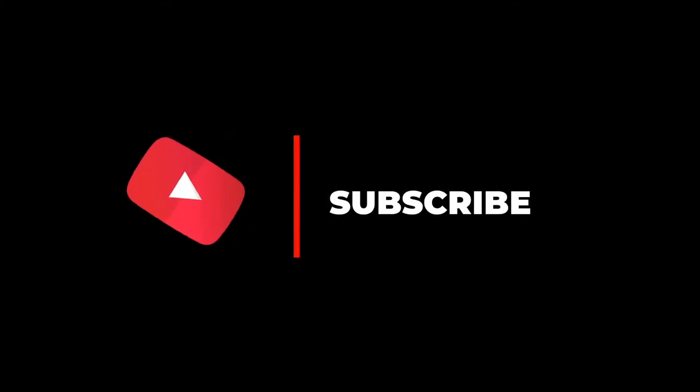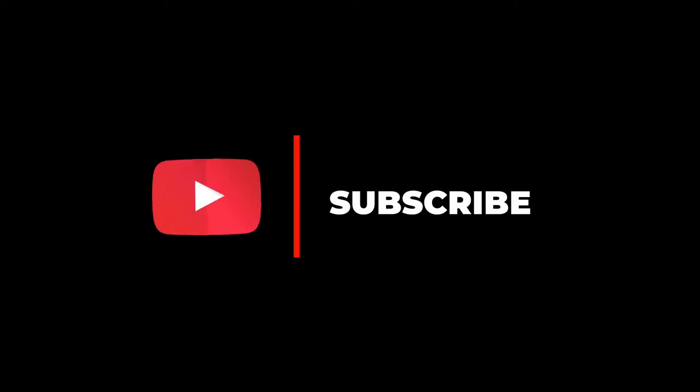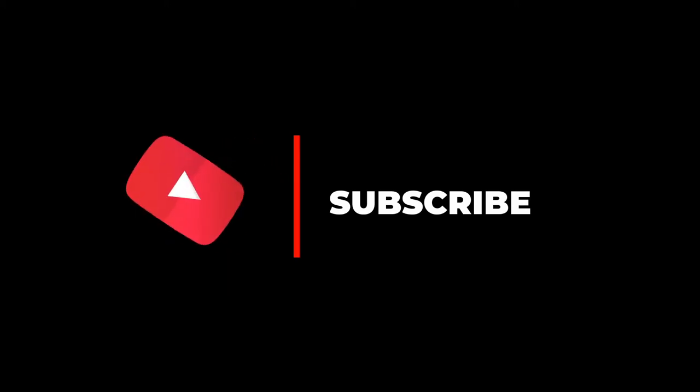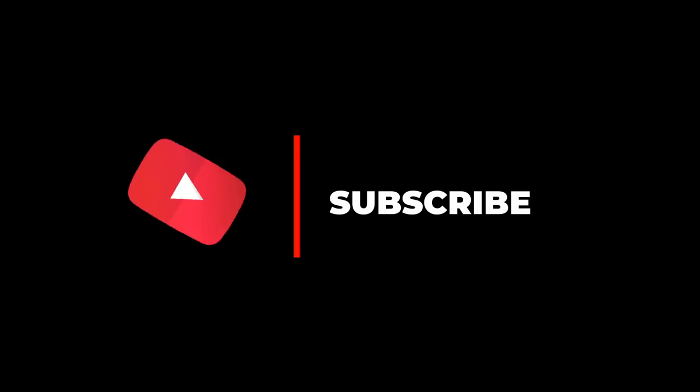Hope you enjoyed this video. We have taken this initiative to promote tourism in India and your support motivates us. If you like this video, please share it with your friends and family, press the like button, and tell us in the comment section about your visit to these places. Don't forget to subscribe to our channel for more videos like this.